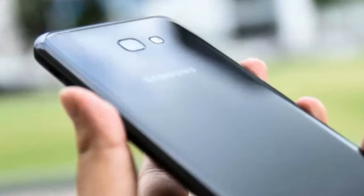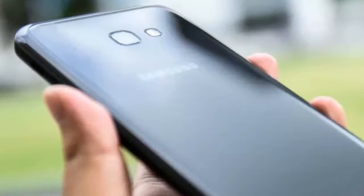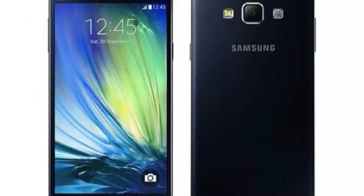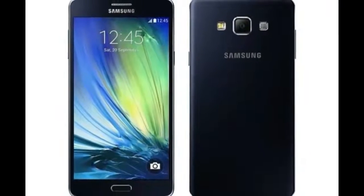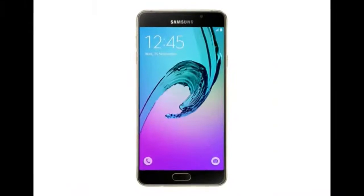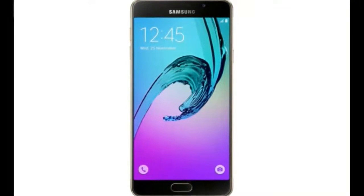Samsung Galaxy A7 2018 specifications have been spotted on Geekbench, and leaked renders tip a bezel-less display. While we are yet to step into 2018, Samsung is apparently all set to continue its domination in the mid-range market segment next year with its Galaxy A7 2018 offering.